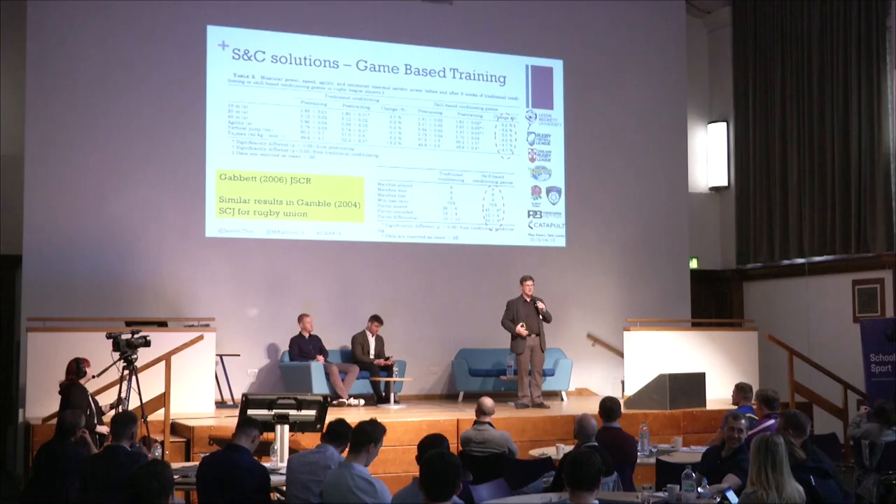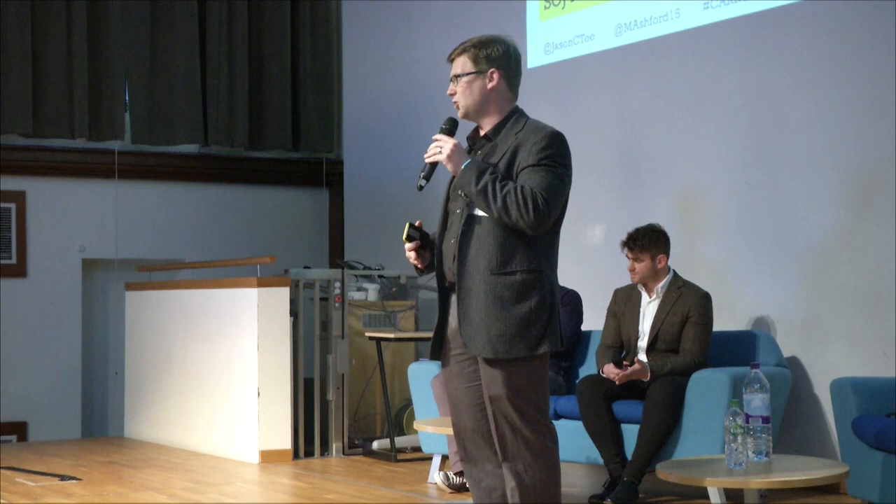There's quite a lot of objective research backing game-based approaches — teaching games for understanding, constraints-based coaching, and we put out a paper on tactical periodization for rugby. Tim Gabbett showed you could get good physical responses from a game-based approach to preparing for a rugby league season. What's notable is that both teams — one got fit through games, the other through traditional conditioning — won the same number of games, but the game-based team had a better points difference. They came up with solutions to performance problems much better.